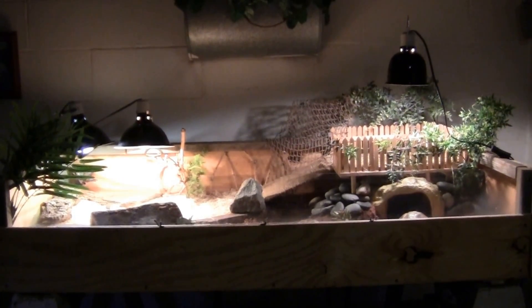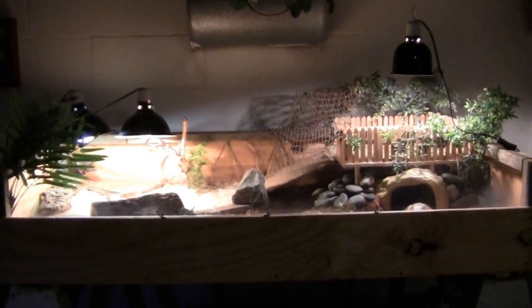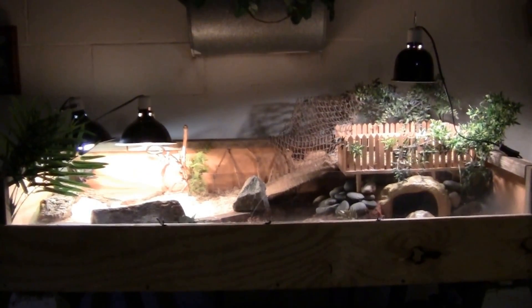Hello YouTube! Today a quick tortoise update for you that I have neglected for so many months now.